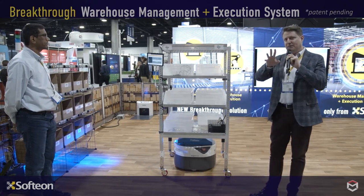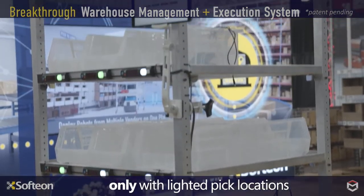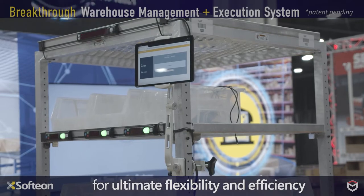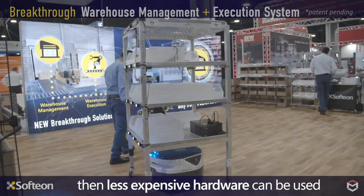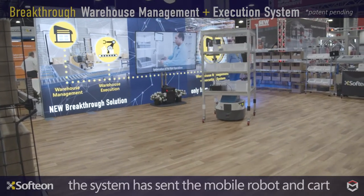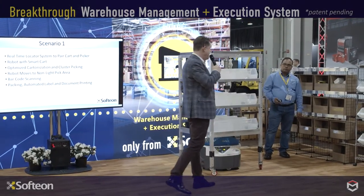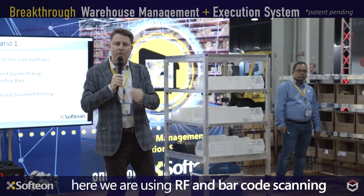We've completed our picks. A key differentiator for us here at Softeon: most pick-to-light systems are limited to picking only in zones that have lights, and picks in non-light areas are handled separately and merged downstream. The problem is some companies can't afford to put lights on every single SKU. Softeon lights are less expensive, so we can help you add more lights in more locations. The Softeon system can also combine lighted and non-lighted picks onto one cart — which is what we're showing right now. Our Fetch Robot has automatically moved our cart into the non-light zone. We meet up with our new picker G-Body, who will use RF and barcode scanning instead.